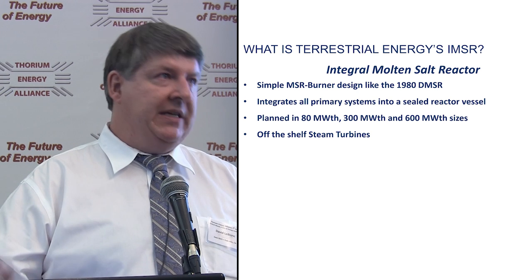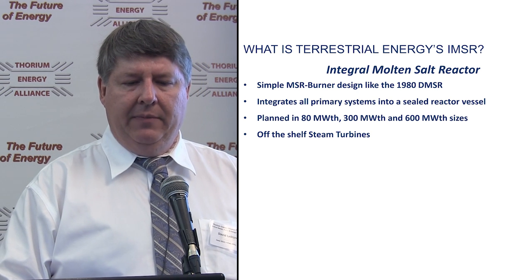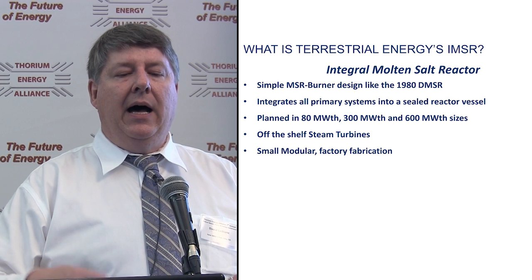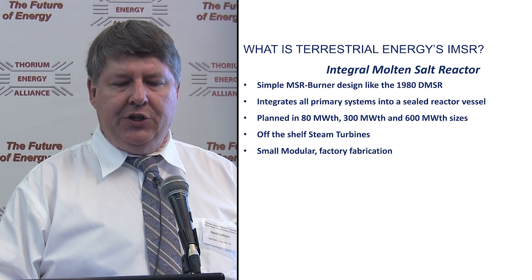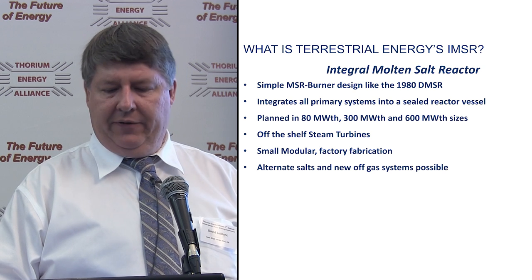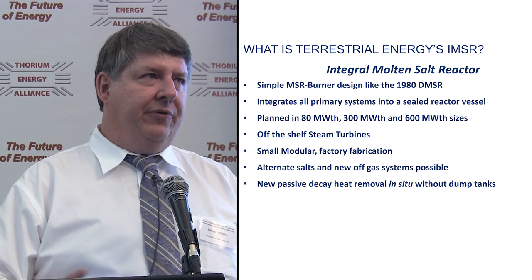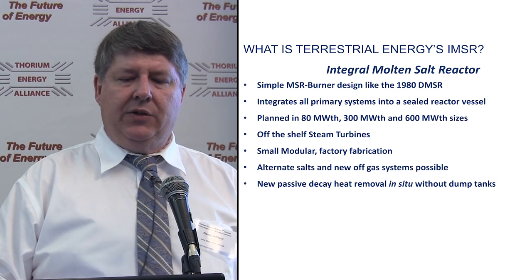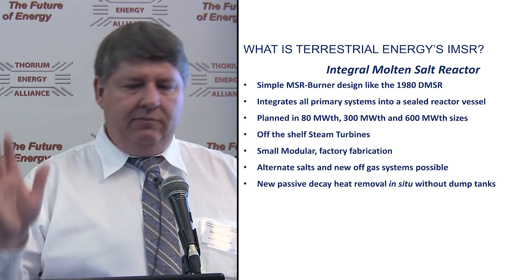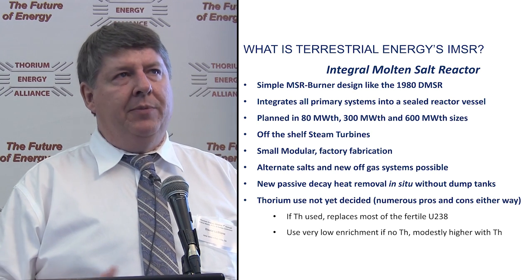Using off-the-shelf steam turbine technology — maybe in the future CO2 or helium, but initially steam. Small modular, factory fabrication is allowed. We have the ability to look at alternate salts, new off-gas systems, and a new passive decay heat removal — we prefer in-situ rather than dump tanks. Thorium use: we haven't yet decided — not ruled out or in. There's actually a remarkably long list of pros and cons to using thorium in a burner design.